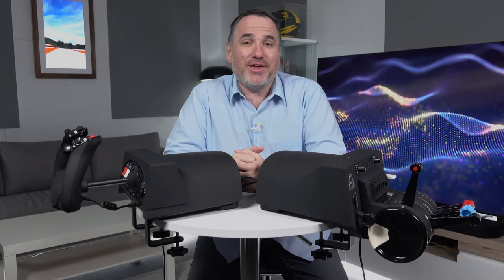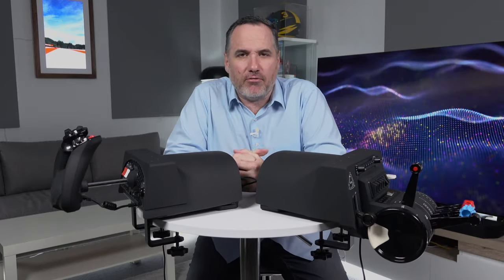All the gear and no idea — that's how you'd describe my experience with Microsoft Flight Simulator, if the comments on YouTube are to be believed. But I don't care. I enjoy just having a muck around. That's how I use Flight Simulator.